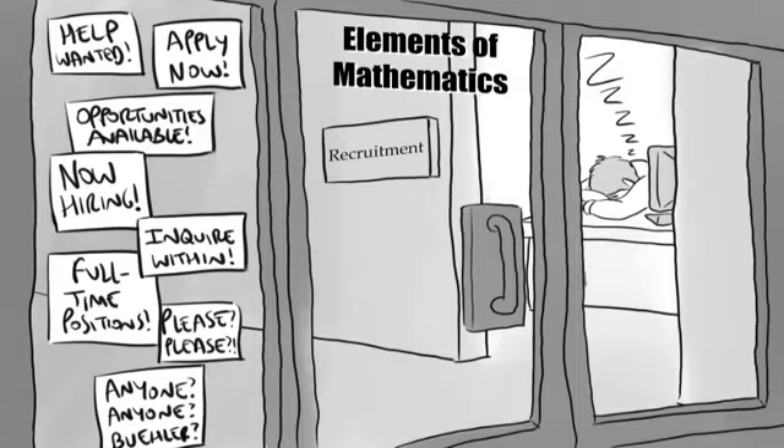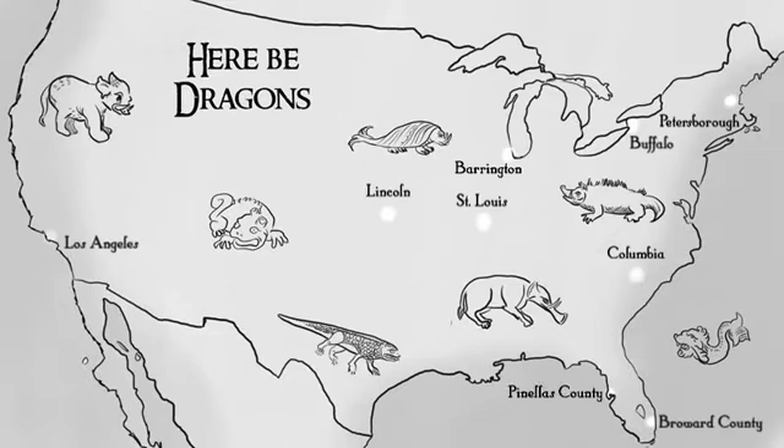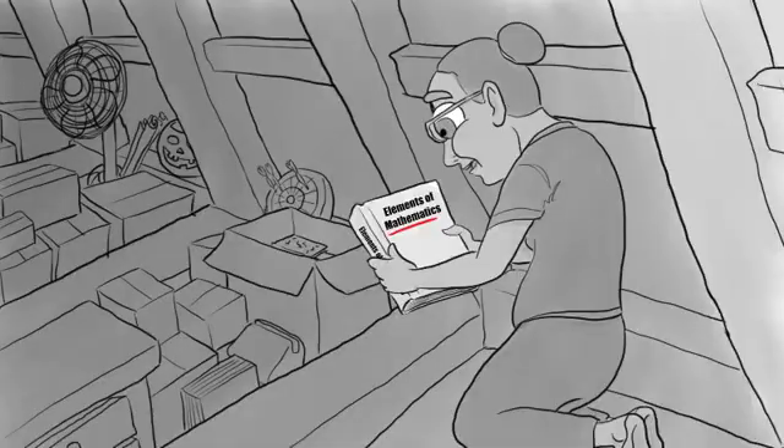Nevertheless, EM survived. It's taught in a handful of centers around the country, and it works wonders, but only for the gifted students who are lucky enough to live nearby. That is, until recently, when an alumna found her old textbook.